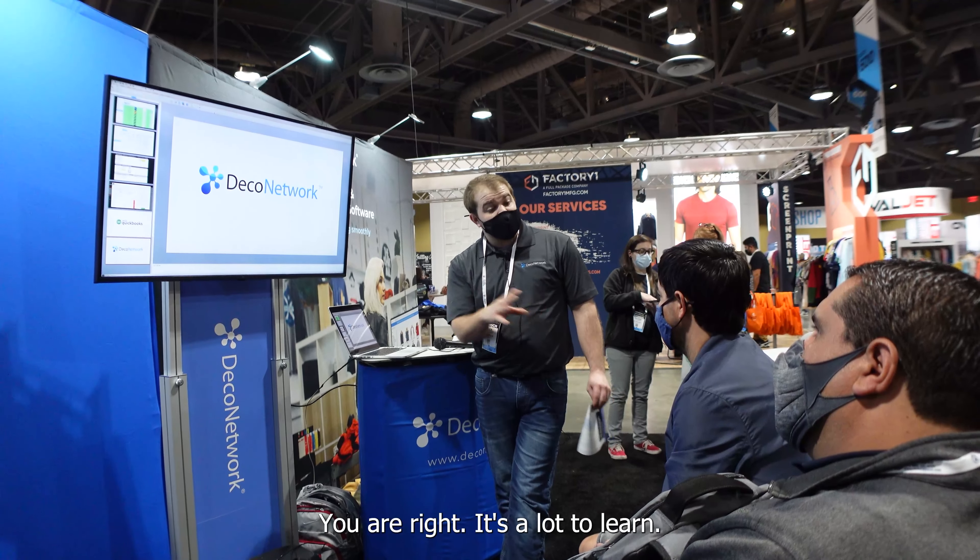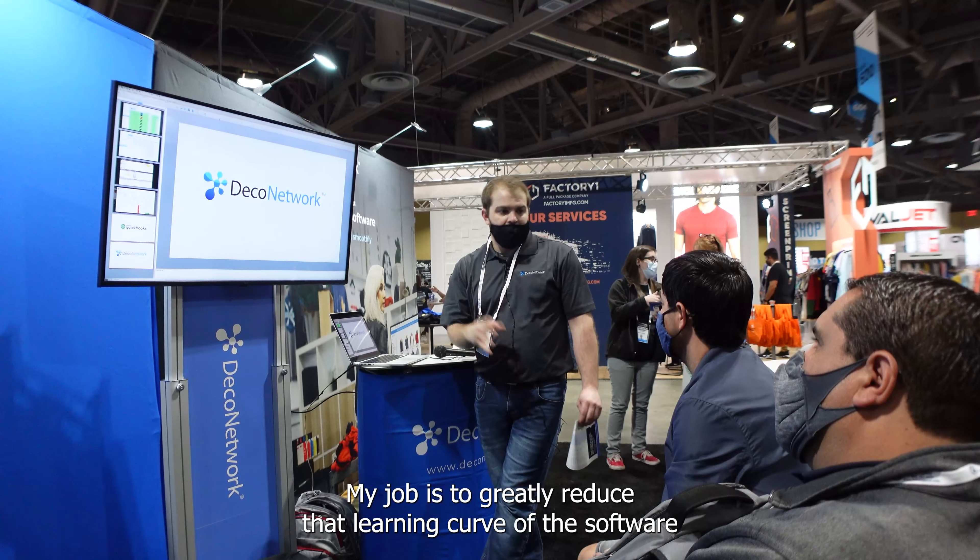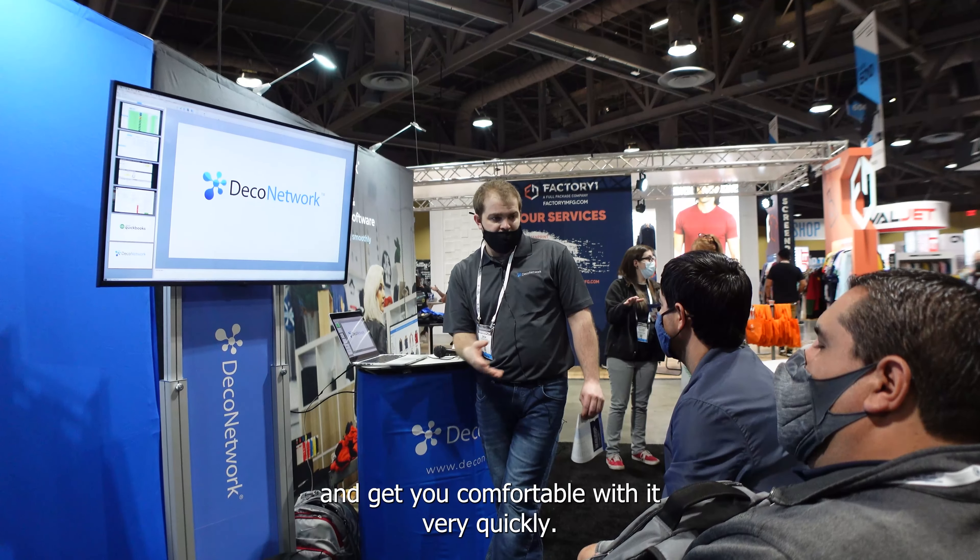It is a lot to learn. My job is to greatly reduce that learning curve of the software and get you comfortable with it very quickly.